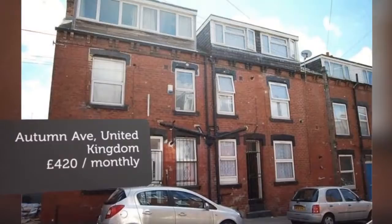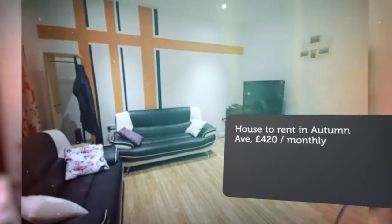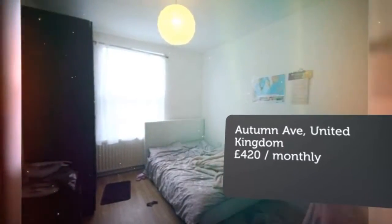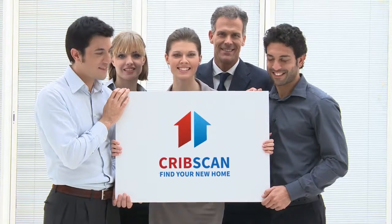Letting information. Date available: 1 July 2018. Deposit: £200.00. Added on: 12 June 2018, 4 hours ago.